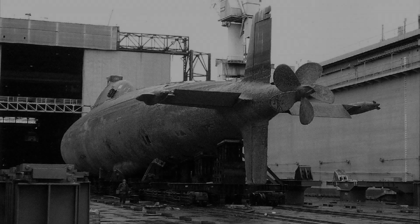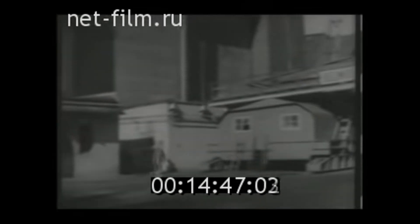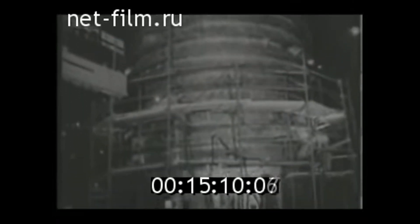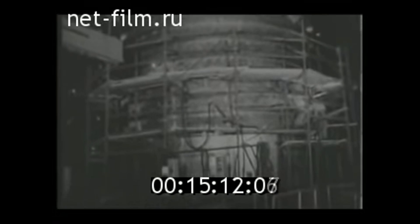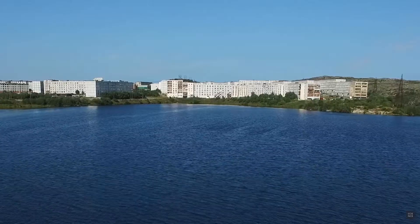The Alpha-class submarine, known as Project 705 Lira in the Soviet Union, was conceived in the late 1950s and 1960s as a response to the growing threat posed by advanced American submarines. The Soviet Navy sought to develop a new class of submarines that would be faster, more maneuverable, and capable of operating at greater depths. Under the leadership of Soviet naval engineer and designer Mikhail N. Barskov, the design process took place at the Malachite Central Design Bureau in Leningrad, now St. Petersburg.